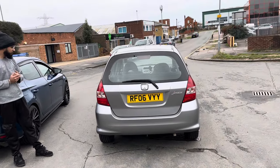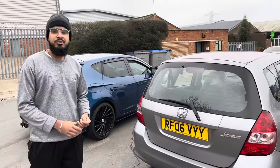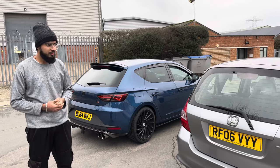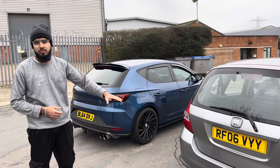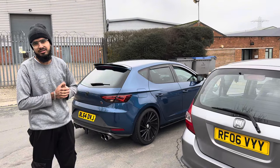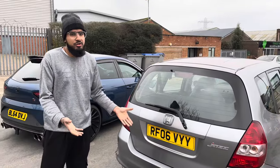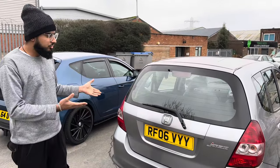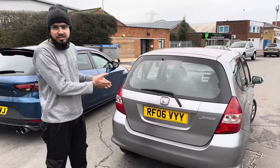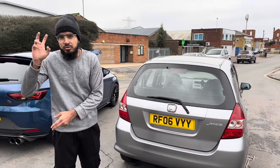Some people will say 'oh it's a Jazz, I can't be rolling around in a Jazz,' but look — I'll take this car all day over a Corsa because I don't want to be stranded on the side of the motorway with a blown head gasket. When it's your first car, you don't need to focus on looks. I'd rather be on the road with something cheap to insure and cheap to run than looking cool in a Corsa.